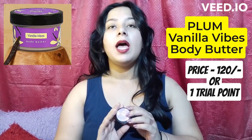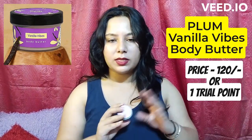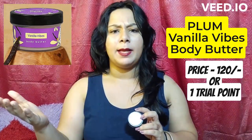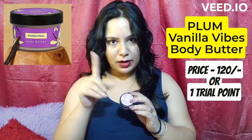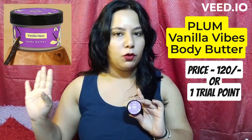The first product I got from Smitten is Plum's Body Butter. Vanilla Vibes is its fragrance, and you can see trial points here. Its original price is $120. There are trial points available — whatever product you want to buy, you can buy using trial points. I used one trial point to buy this product, which is originally $120, but you don't have to pay any price.